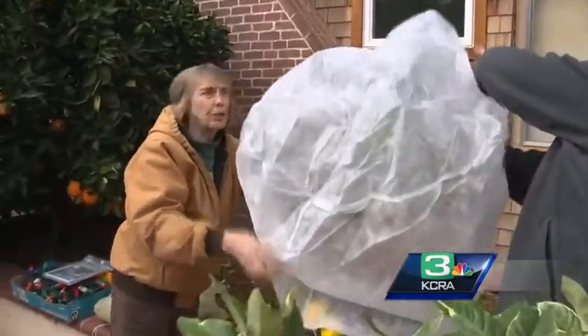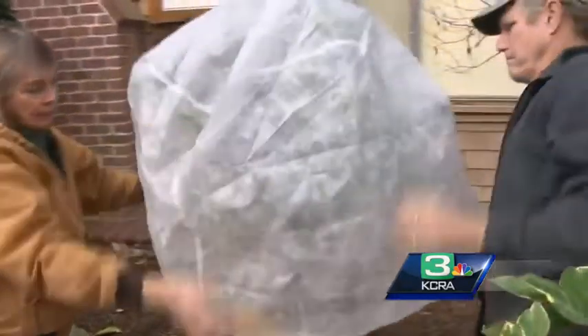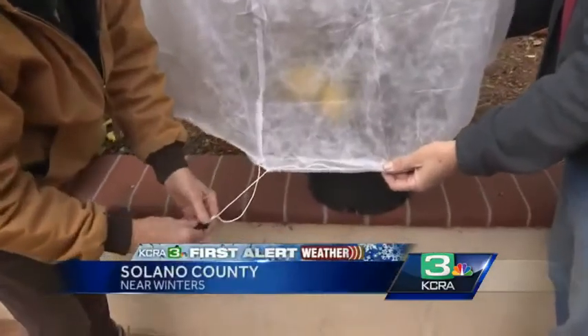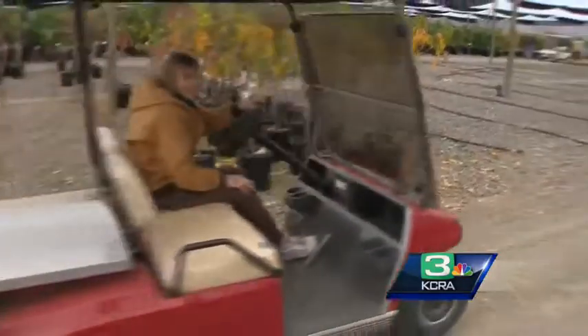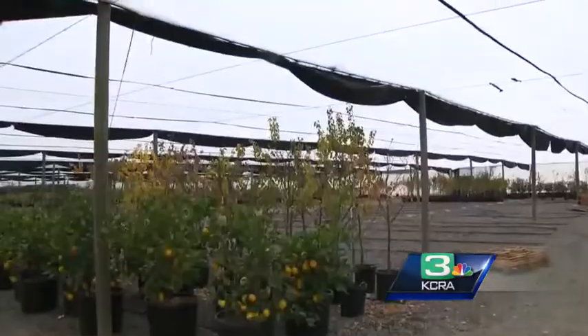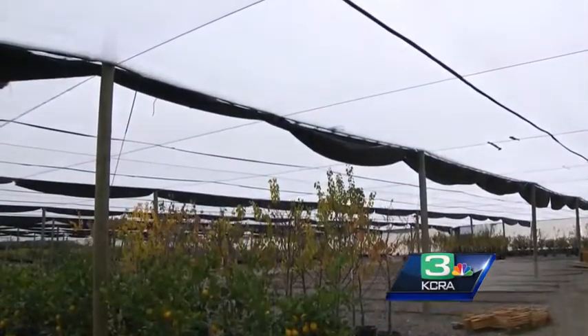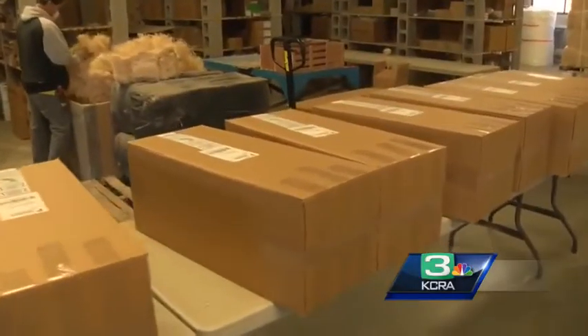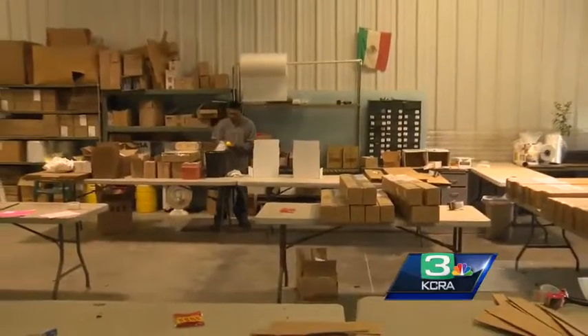Over a small potted lemon tree in her front yard, Mary Helen Seeger pulls a special nursery cover, and this one has a drawstring on it. Seeger and her workers at Four Winds Growers have already been busy for days, placing similar covers over 250,000 potted plants that they grow, pack and ship to nurseries and homes all across the country.